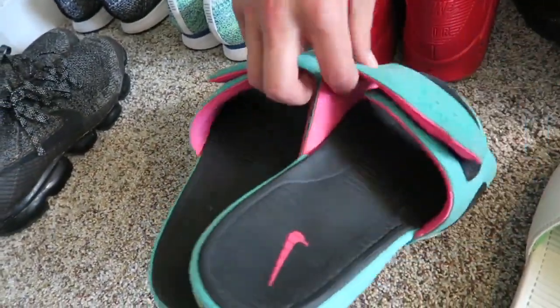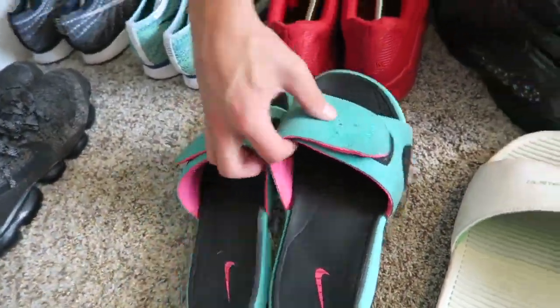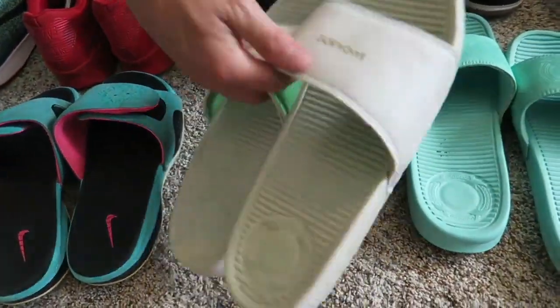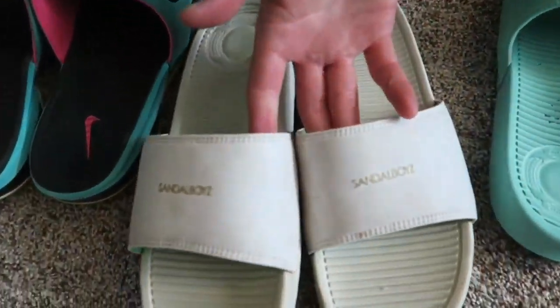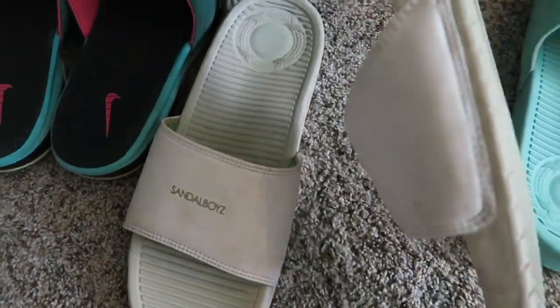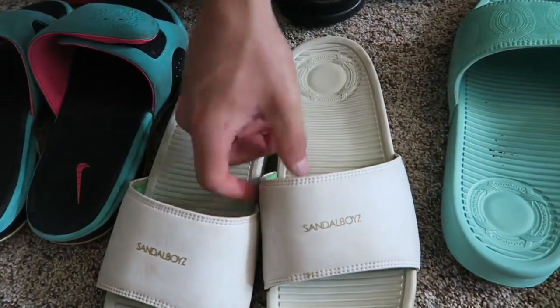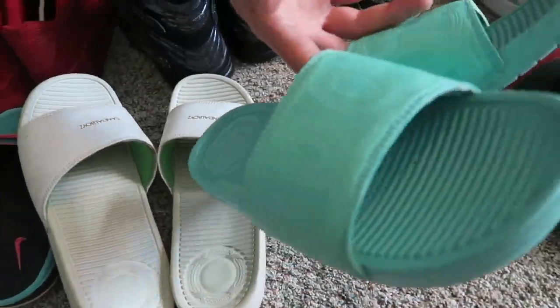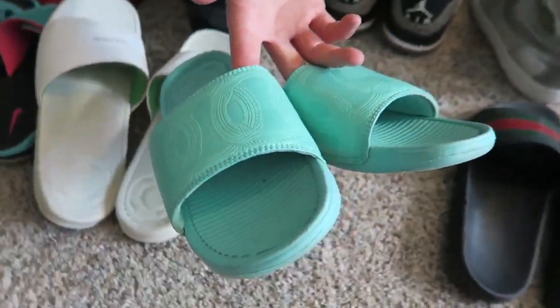Got some old LeBron South Beach sandals I just never got around to selling, so I keep them as shower sandals at school. Got some Sandalboyz — these are pretty comfortable, kind of tight around the top. Shout out Fran. Got another pair — the teal joints — these are crazy.